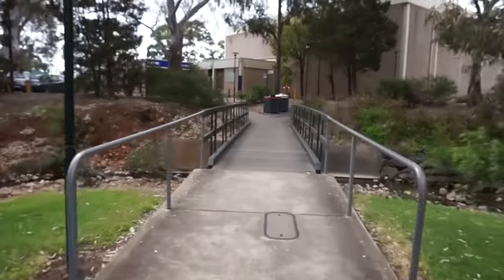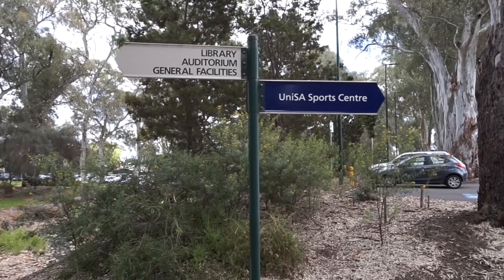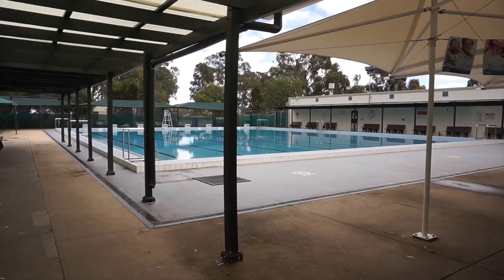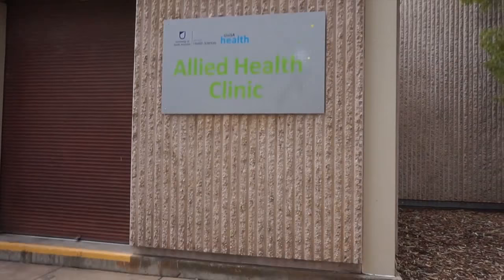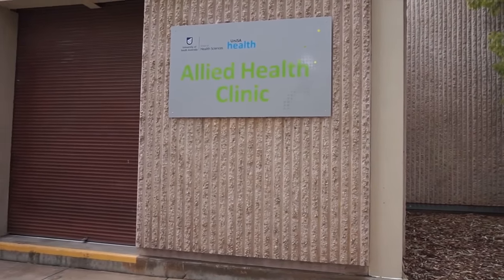I've just left the main building and I'm back outside — I've got one more place I want to show you guys. I'm currently outside the UniSA gym here at the McGill campus. This gym is open to the public, but if you're a student you get a huge discount on membership, so it's definitely something worth looking into. We also have our allied health clinic here in this building as well. There are lots of services available here to students such as podiatry and physiotherapy services.